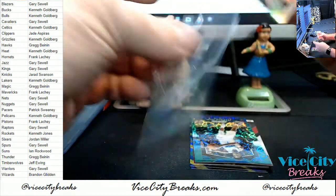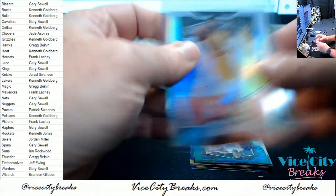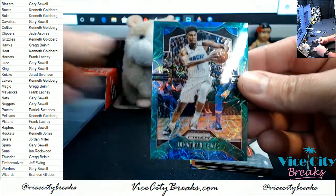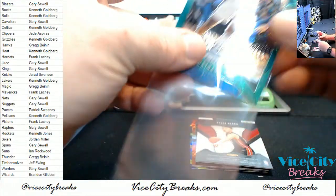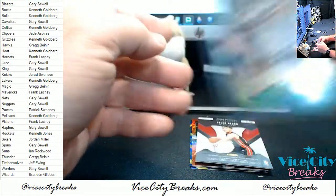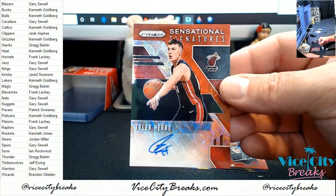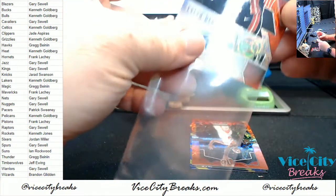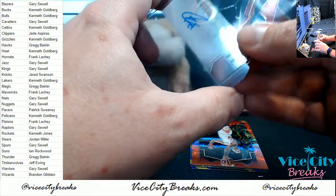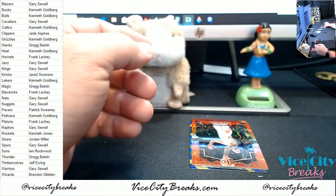Bucks — Wesley Matthews. Got a Jonathan Isaac for the Magic. Nice one for the Heat. Tyler Hero. Sensational signatures. Sensational player. Huge. I'm not even — insta-tweet that one.